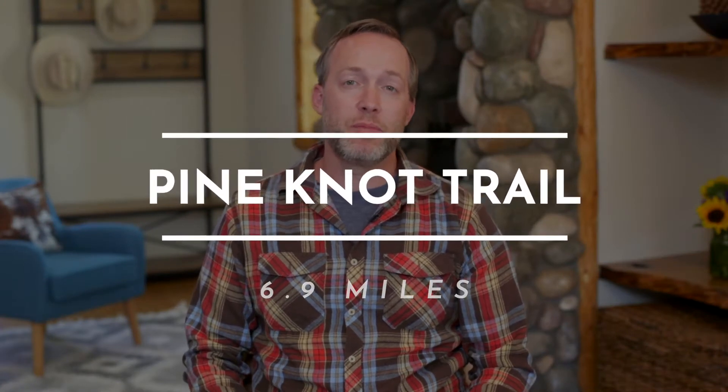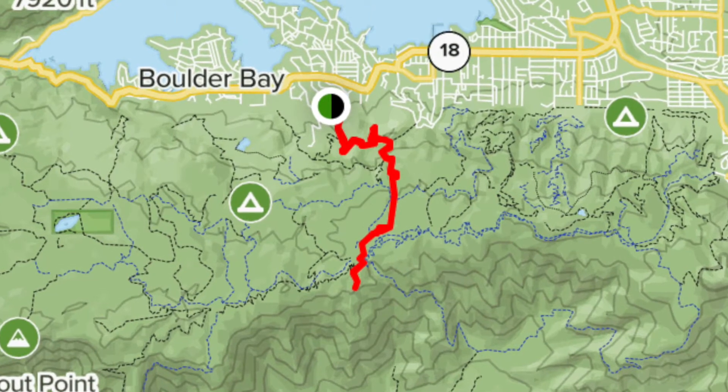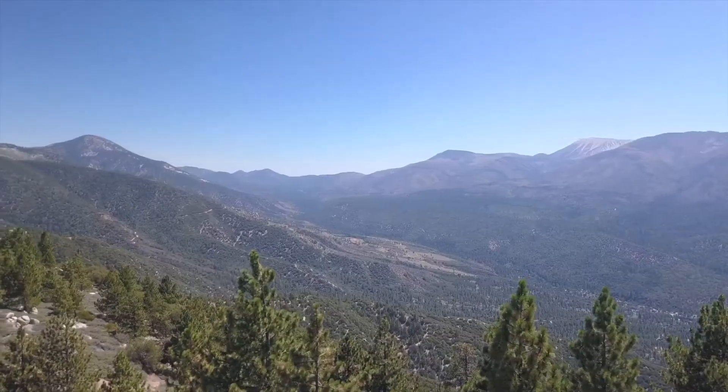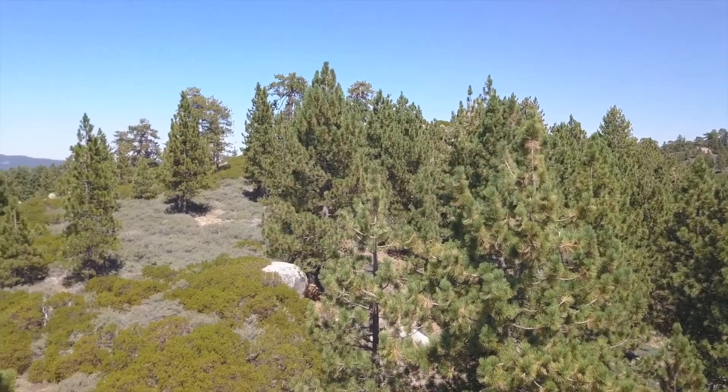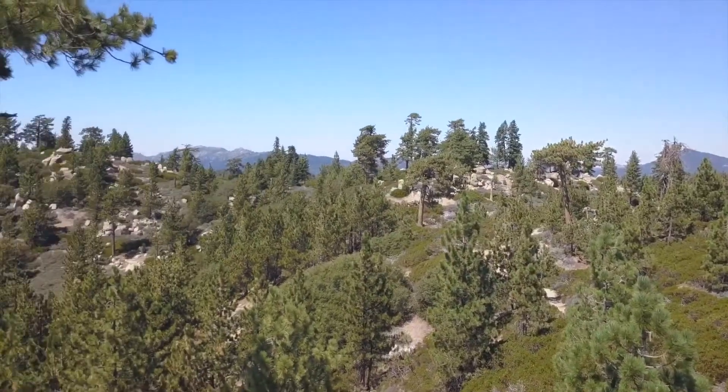The first hike I want to talk about is the Pine Knot Trail, which is a 6.9 mile hike. What I like about this hike is that it's easily accessible from downtown and it provides stunning views from the top grand viewpoint, offering stunning views of all the local San Bernardino Mountains including San Gorgonio, Gray Peak, and Bertha Peak. I highly encourage you to get up there and make it all the way to the top, but if you can't, there's still great opportunities for local flora and fauna along the way. It's well shaded and the best part is you can make it as long or as short as you would like.